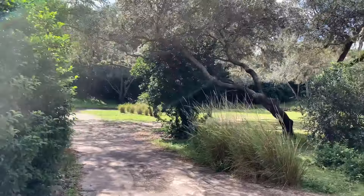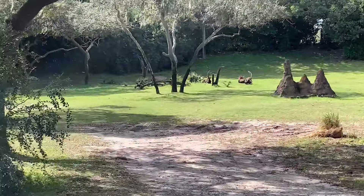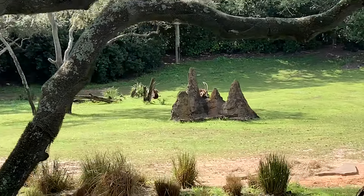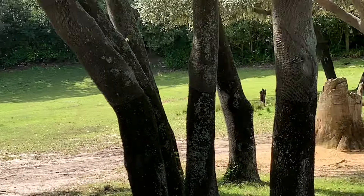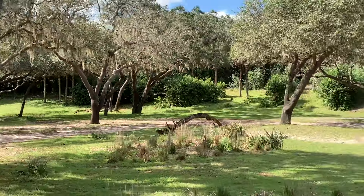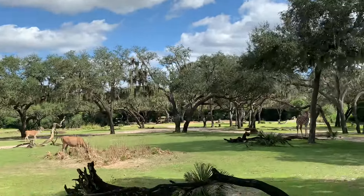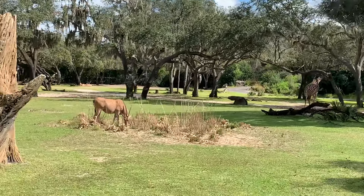Also on the left, behind the termite mound here, we'll see some sable antelope. They're born fairly light brown in color and grow to be a darker brown, almost black, into adulthood — with the darkest of the herd typically being the most dominant. We'll also see some Patterson's Eland; the Eland is the largest antelope in Africa, standing about six feet tall at the shoulders.